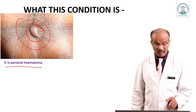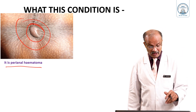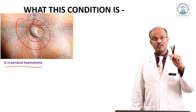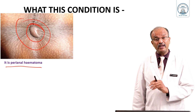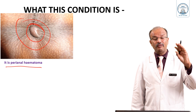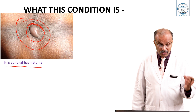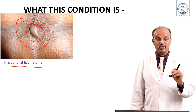De novo is quite common. They come thinking it is piles and say they have piles of recent onset, but when you examine it is not exactly piles. However, you have to do a rectal examination to find out there is no other pathology inside. Also, proctoscopy to find out there are no internal piles. This may be a separate entity — there may be internal piles in a different place which is not related to this. So you should do PR and proctoscopy in this patient.